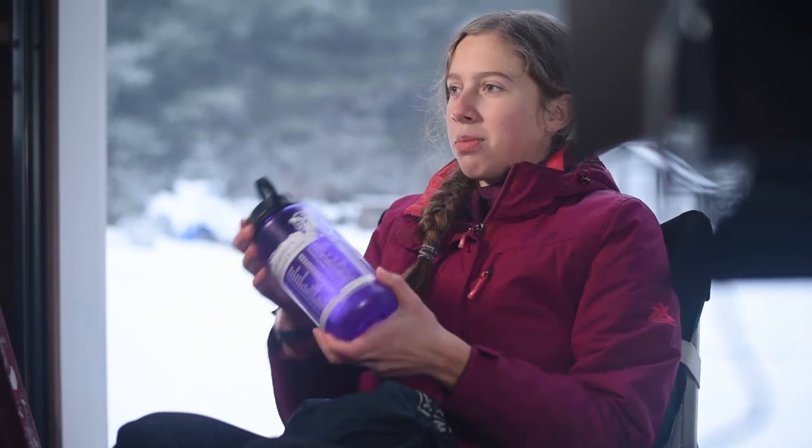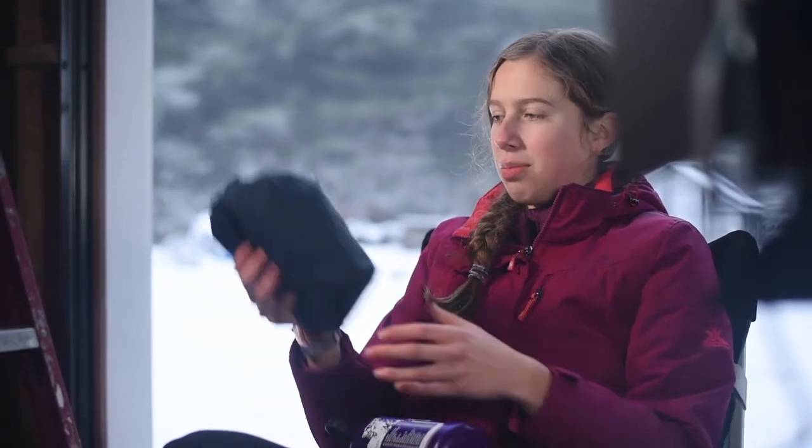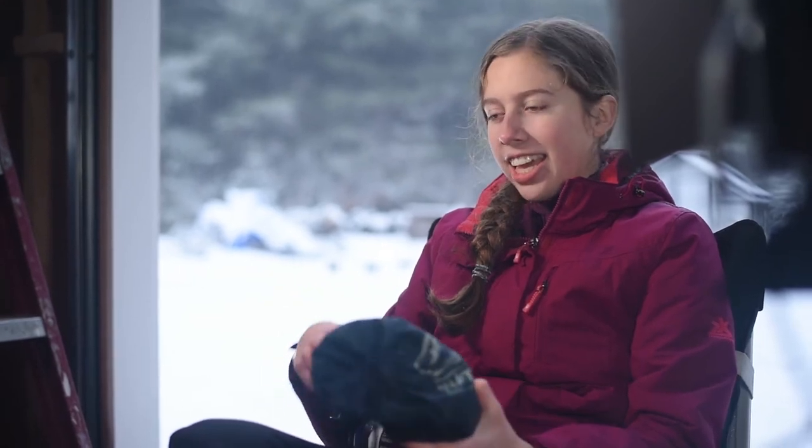Then water is one of the most important 10 essentials, so I have a water bottle and then a water filter just to make sure that the water you're drinking is safe.